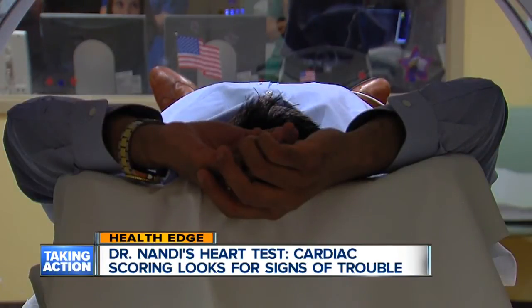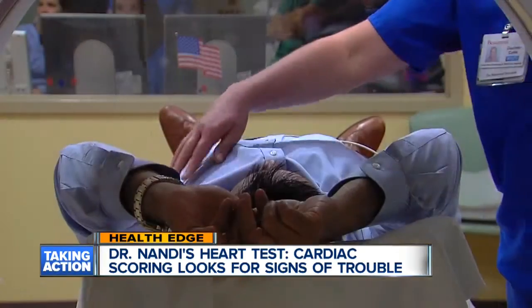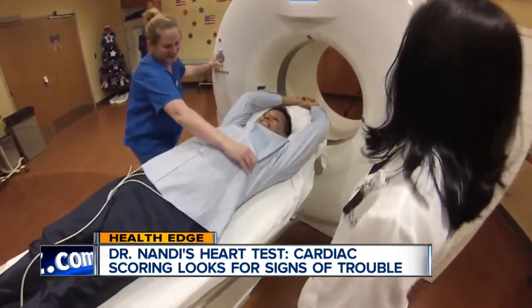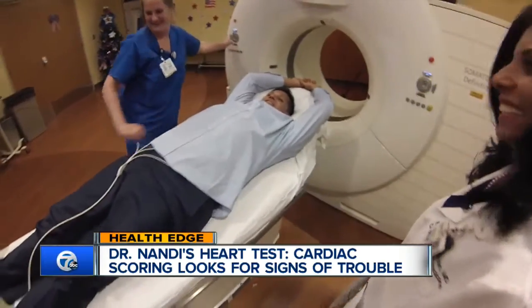Take a breath in and hold it. About two minutes later, the scan is complete. It was pretty easy.